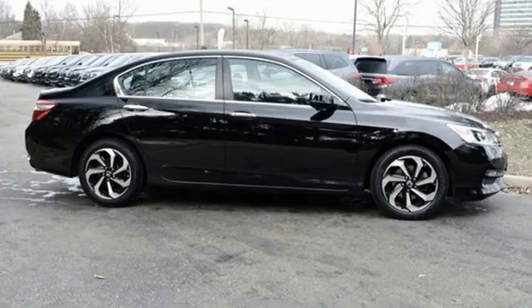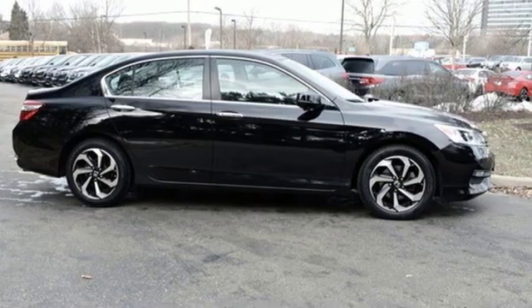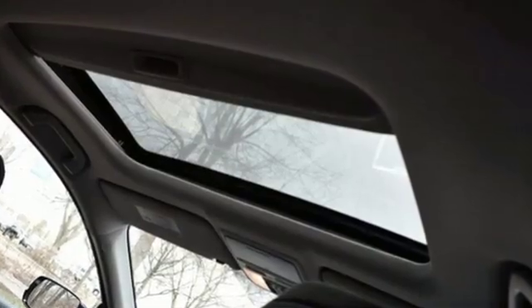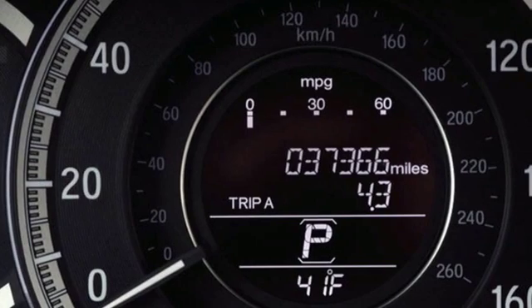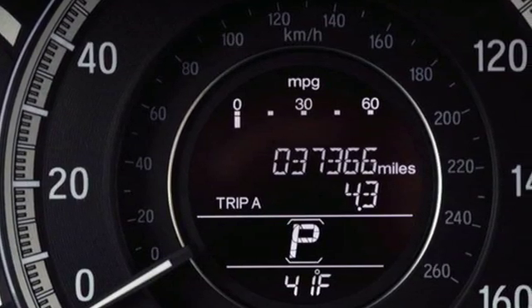Car and Driver adds, the Accord hustles through turns with fog-free steering and little complaint from the tires and never seems to be working very hard. Every Honda's designed with the driver in mind. Take it for a test drive today.